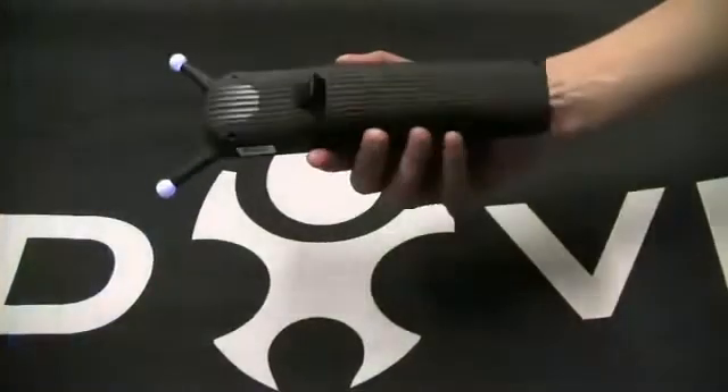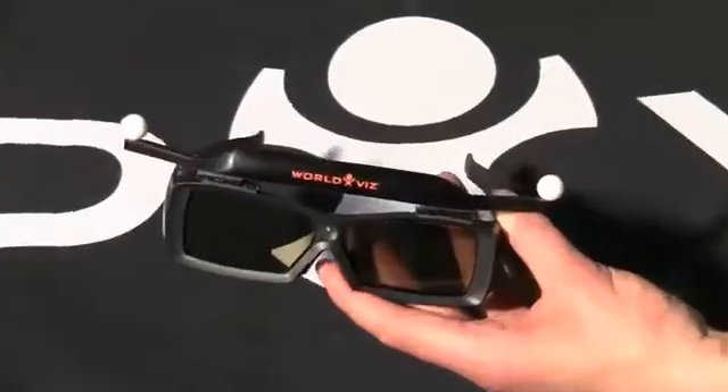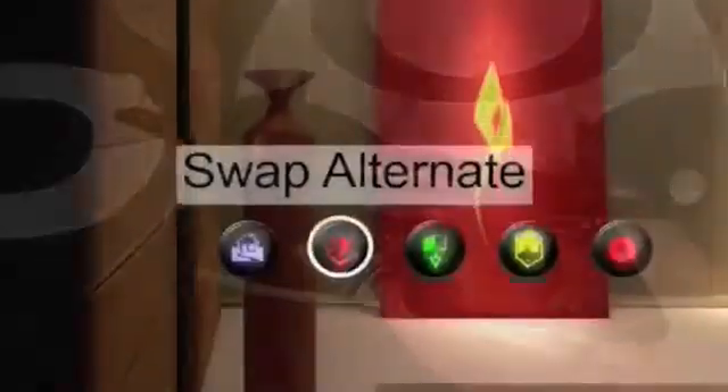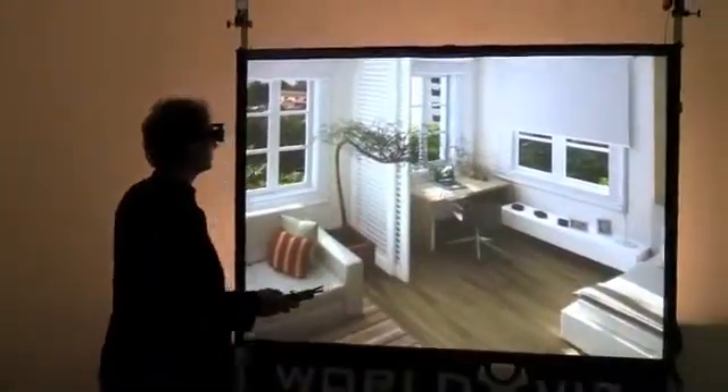WorldViz 3D Interaction Walls are based on proprietary motion tracking technology and a single front-projected 3D screen that greatly reduces the physical footprint of virtual reality systems. They come with an intuitive hand interaction wand, 3D glasses, the renowned WorldViz Vizard 3D Content Authoring Toolkit, and an affordable price point new to the world of immersive virtual reality solutions.